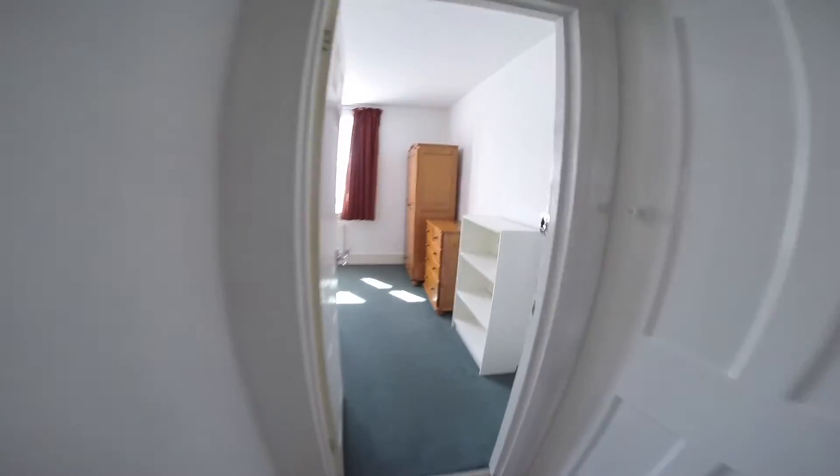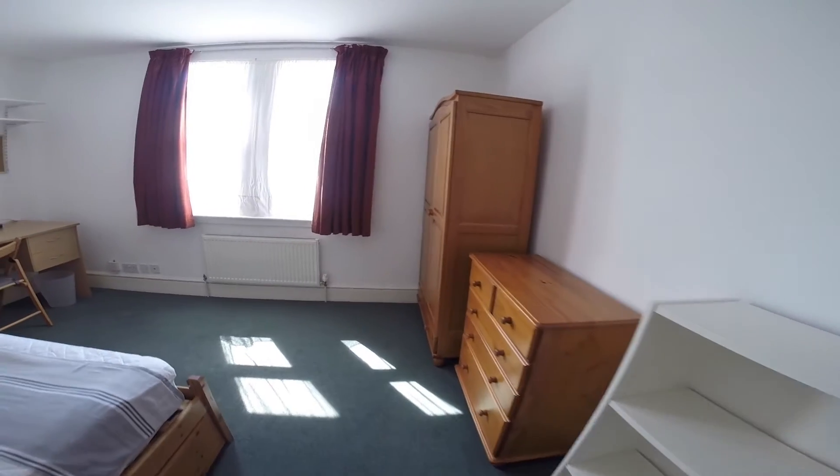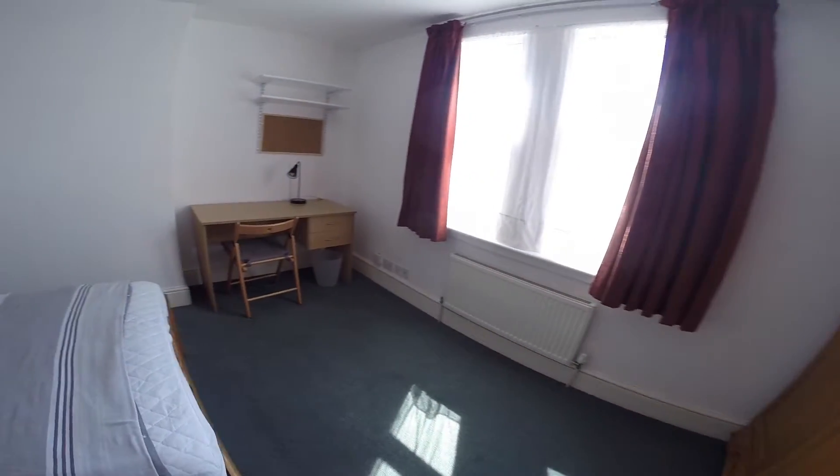And straight ahead we have bedroom number four. A bright spacious room, equipped with all the essentials you'll need.